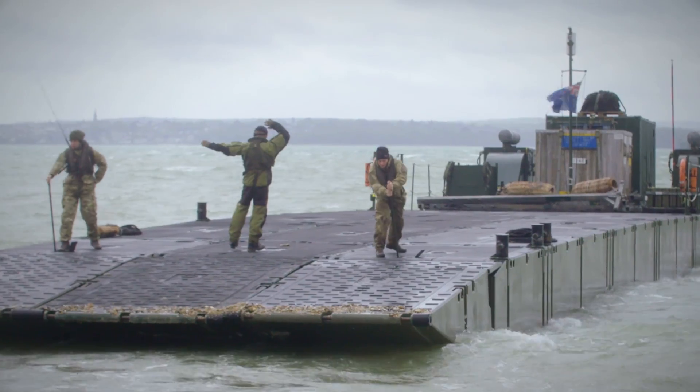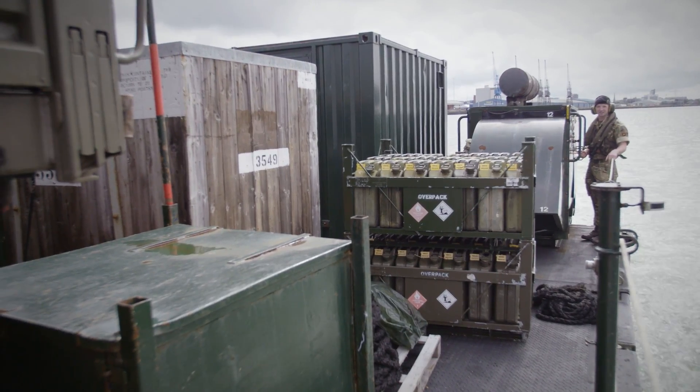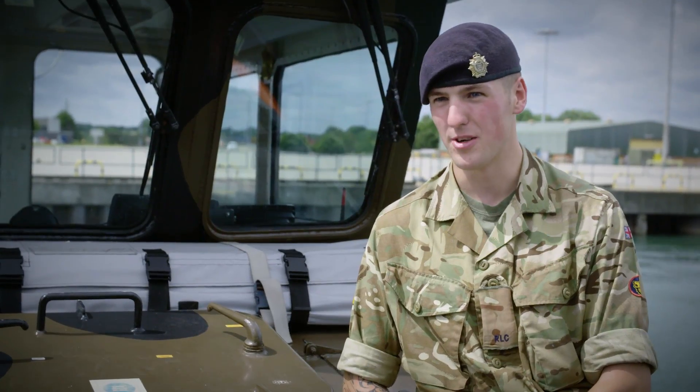You've got the skipper at the front. He uses hand signals, so you've got to be visible at all times. Based on the hand signals, we then input that information into the engine — such as port, starboard, things like that.